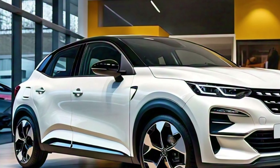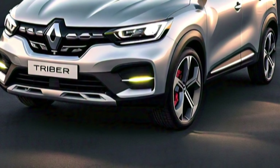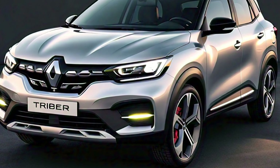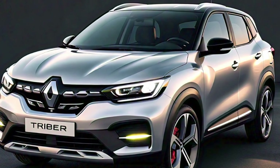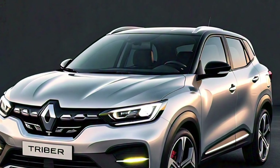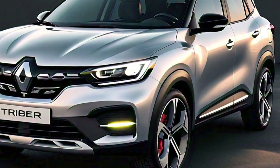At first glance, the exterior of the 2025 Renault Triber retains the familiar compact yet spacious look that has made it popular in various markets. The front is marked by a bold grille that integrates seamlessly with the new LED headlamps, featuring horizontal slats and the iconic Renault logo sitting prominently at the center. The headlamps are now sleeker, giving the Triber a more modern and dynamic appearance.